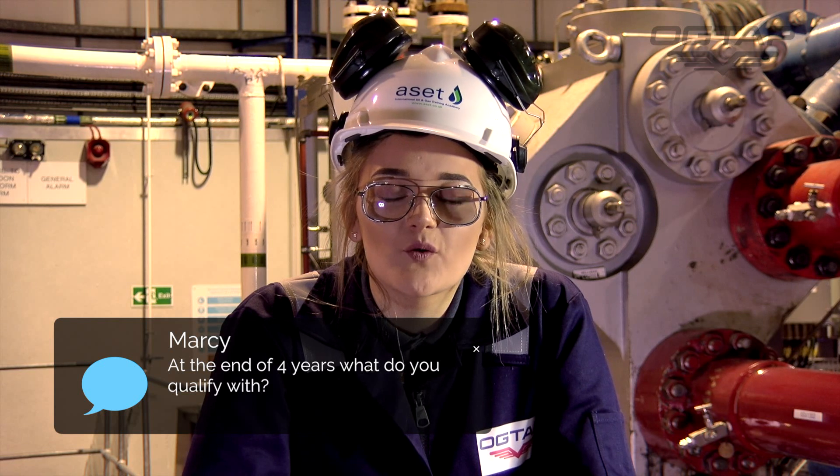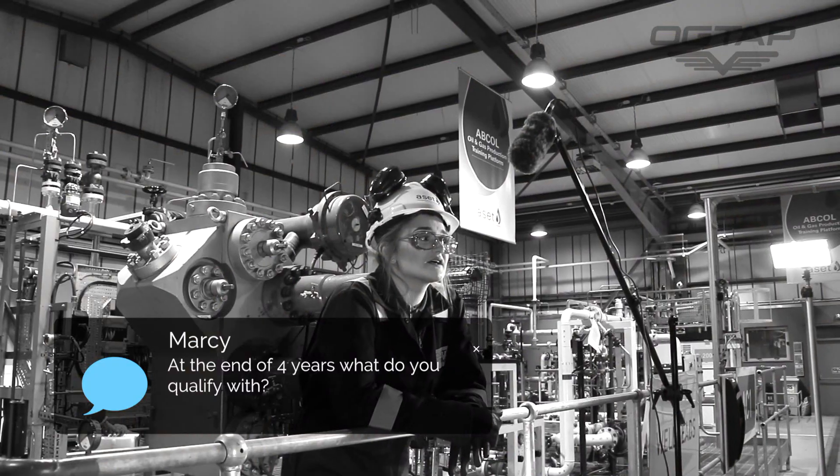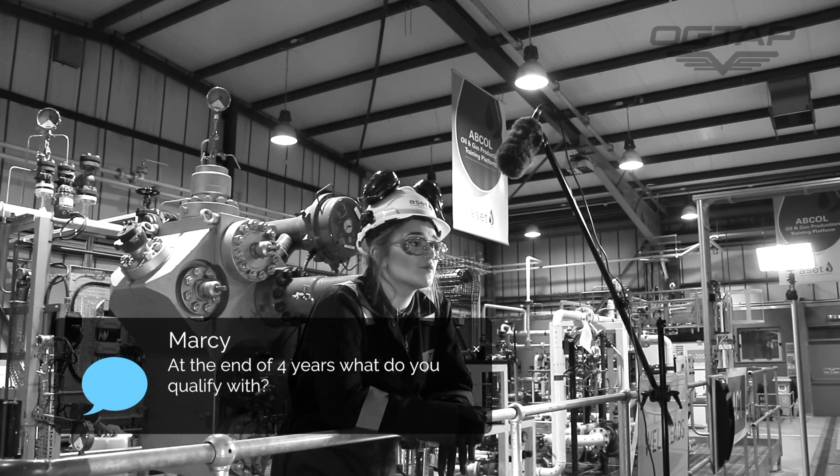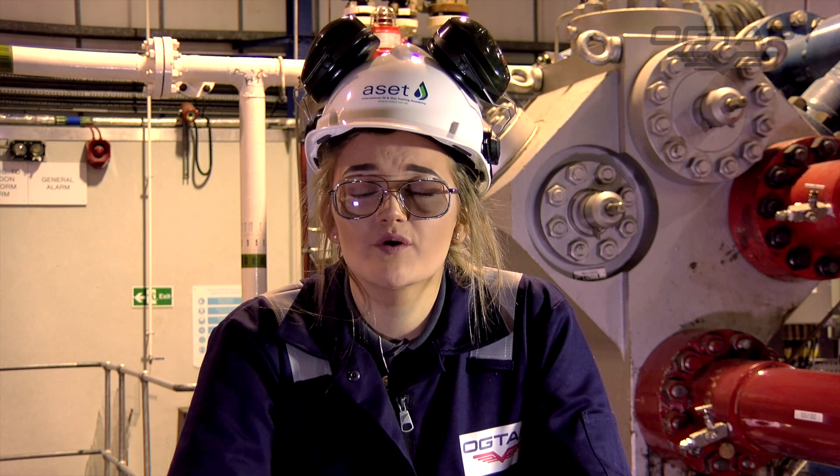By the end of your four-year apprenticeship you have a Scottish Vocational Qualification. The SVQ is a globally recognised qualification that enables you to travel across the world to work offshore, not just in the North Sea. All the qualifications form part of the Modern Apprenticeship.